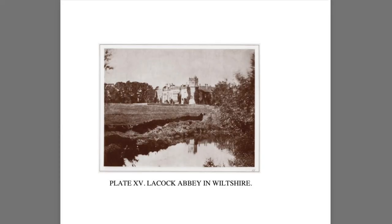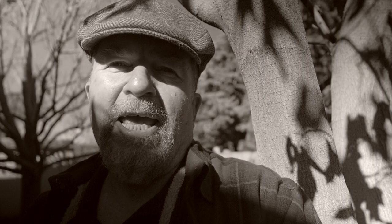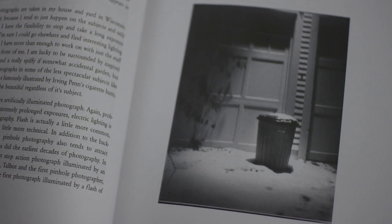Continuing with this domestic theme, in Plate 9, "Garbage Can," he writes: "17 of the 24 photographs in The Pencil of Nature are taken at Talbot's home, Lacock Abbey — the abbey itself appears in eight of them. All my photographs are taken in my house and yard in Wisconsin. It's probably because I tend to just happen on subjects, and only at home do I have the flexibility to stop and take a long-exposure photograph. I'm sure I could go elsewhere and find interesting lighting situations, but I have more than enough to work on with just the stuff that appears in front of me."